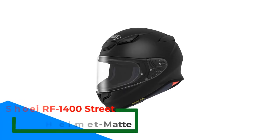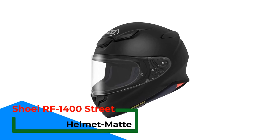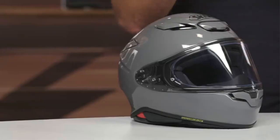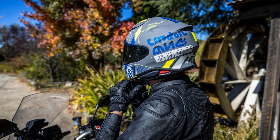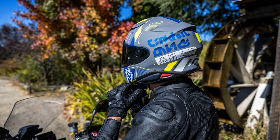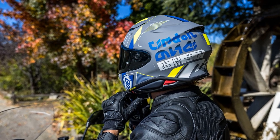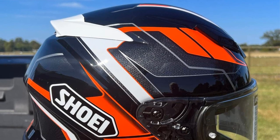Number 1: the Shoei RF-1400 Street Helmet. The Shoei RF-1400 is surprisingly quiet. This is partly due to the airtight and watertight shell, puffy cheek pads, and removable ear pads. More importantly, the aerodynamic design minimizes wind noise. A quiet helmet can help prevent future issues like tinnitus, which are caused by high wind and engine noise on motorcycles.